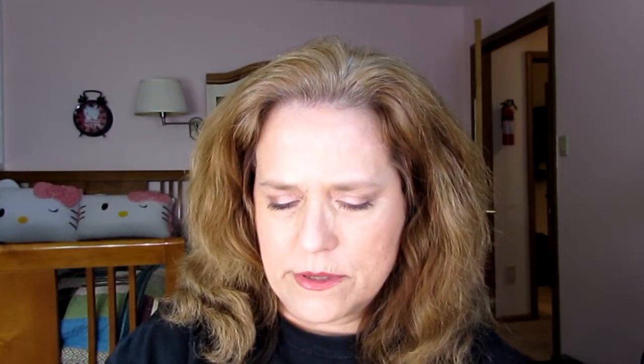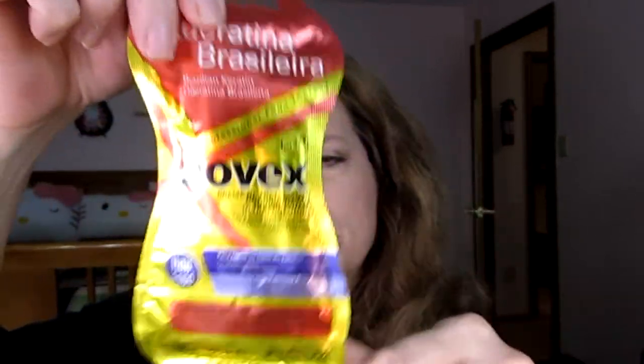Then there's this chapstick. This is pretty good — there's a daytime version that has SPF in it and a nighttime version that does not. I believe that's the main difference. I think this probably is like a dollar at CVS or Rite Aid. I also got a sample of this hair stuff, this Novex. I have used this before — it's very nice. Usually comes in a package that has a lot more in it than just one pack's worth.